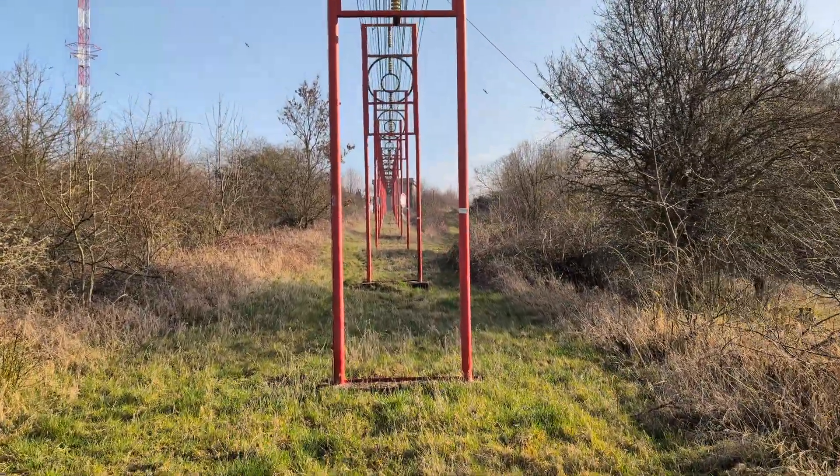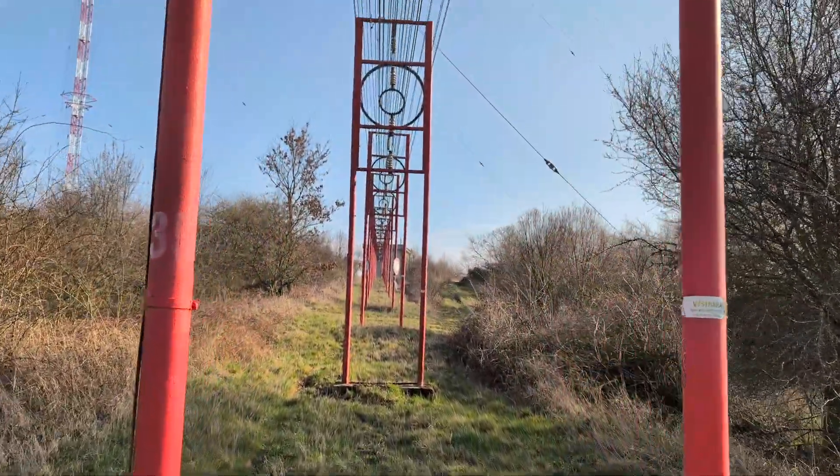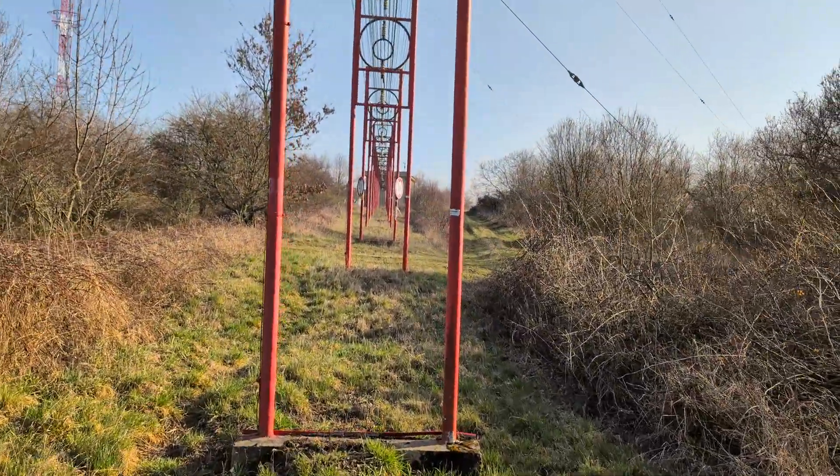Hello everyone, so today we are walking towards transmitter Liblice u Českého Brodu in its likely last two or three days of operation.